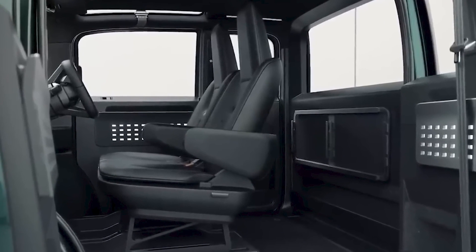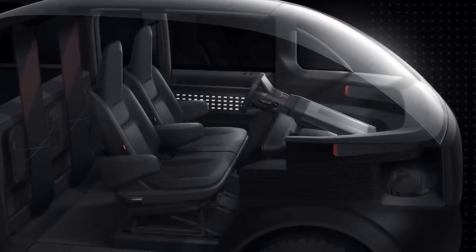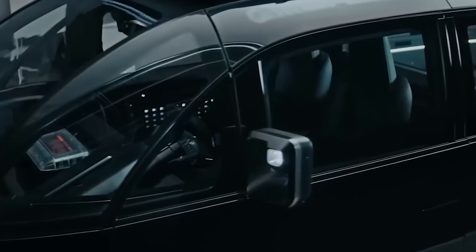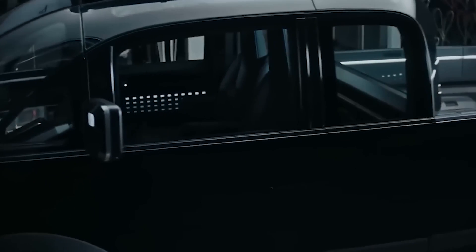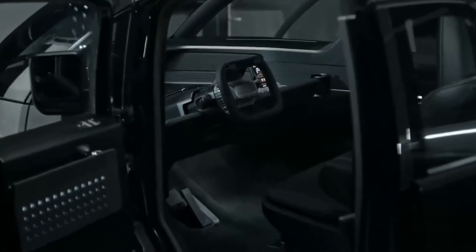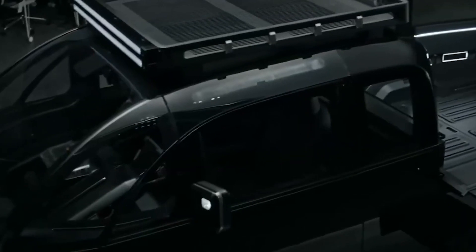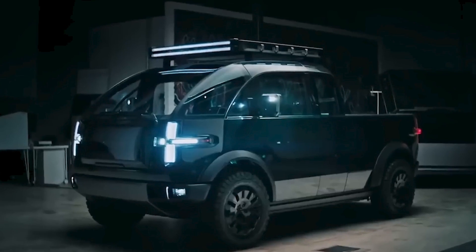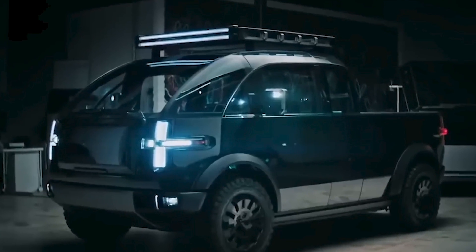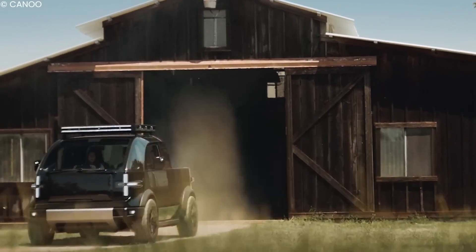The truck's interior prioritizes user experience, offering a spacious, comfortable cabin with intuitive controls and many connectivity features. The Canoo EV truck focuses on simplicity and practicality, providing a fresh and distinctive take on the traditional truck design. While exact performance details are still being tweaked, it is expected to have 500 horsepower and be able to put that power down in a smooth, quiet fashion.